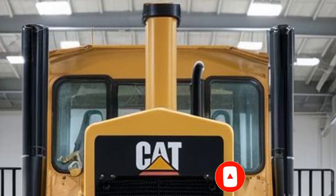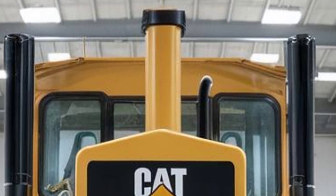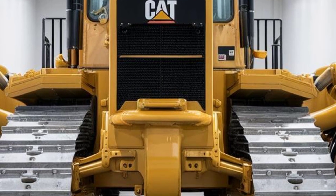Welcome back. Today we're diving into the beast that is the 2025 Caterpillar D13, covering its exterior design, interior features, performance stats, and of course how much it'll cost you. Let's roll.